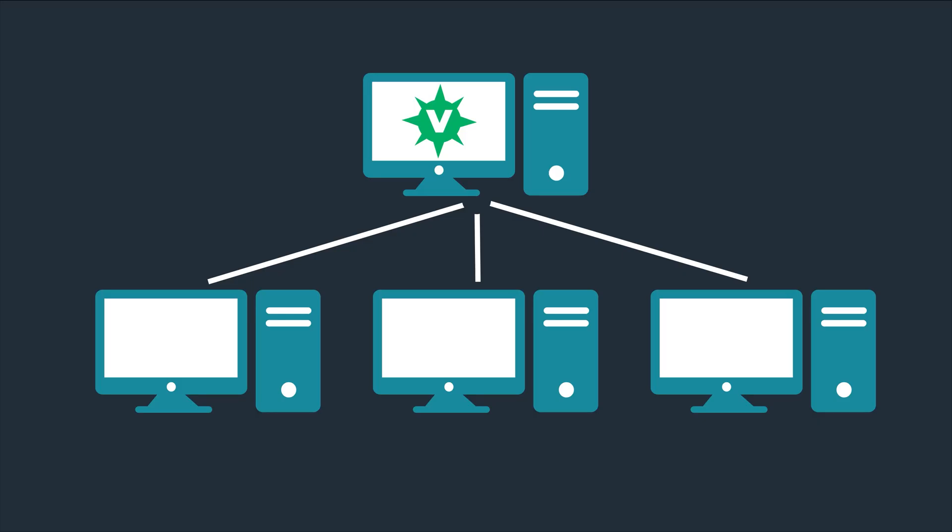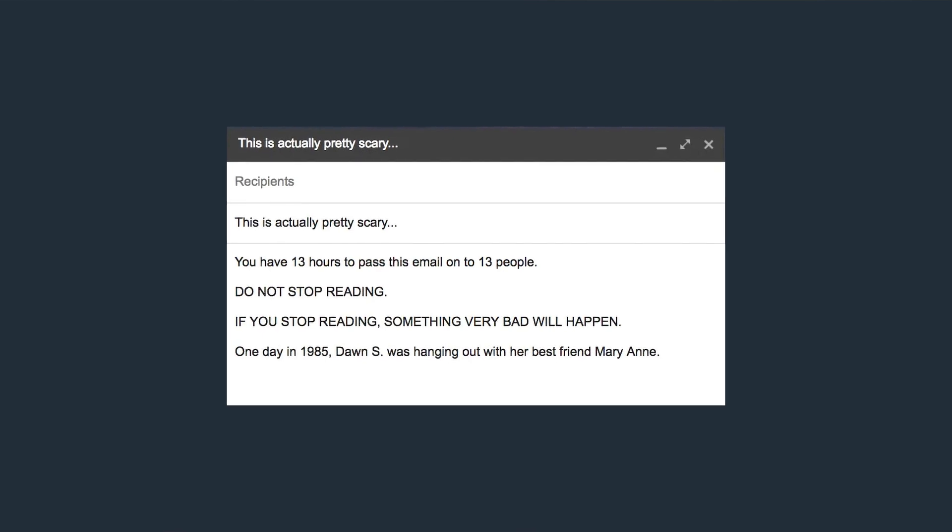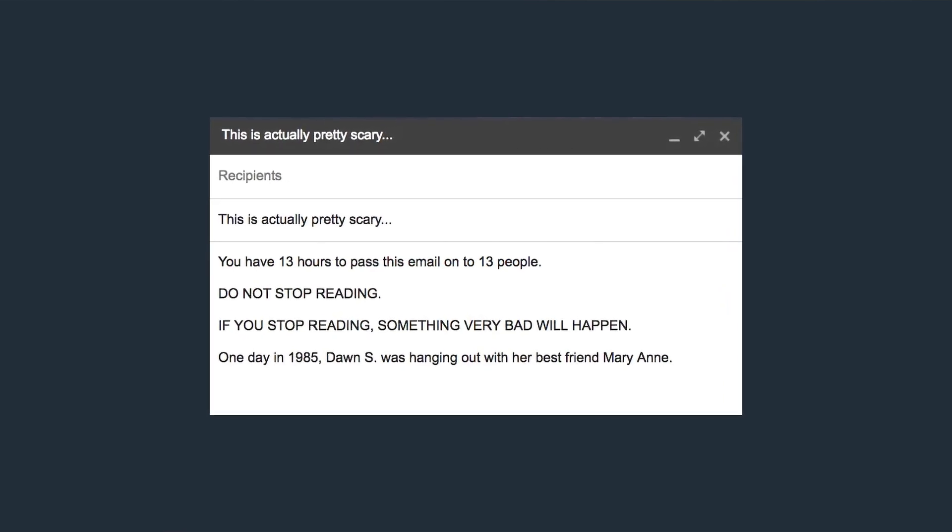Let's take a simple computer virus, for example. Everyone's heard about a virus — it's designed to spread from one host to another. If you've ever gotten one of those annoying email chains that urges you to forward it or you'll have bad luck for seven years, it's like that. Except real and a lot more dangerous.